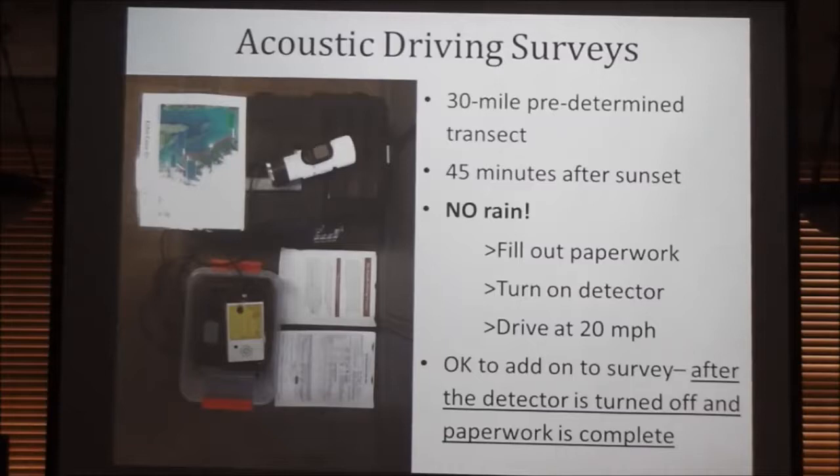Once you've done your survey — driven the 24 miles at 20 mph and filled out the paperwork — if you want to take the detector to your house, drive around town, go to places you remember seeing bats as a kid, go nuts. The detector kit is checked out for an entire week. If you get one official driving survey in during that week, we're happy. Then do a walking survey, a biking survey, put it outside your house, take it to your friend's attic — feel free to play around with it. We'll use that extra data differently than the transect data, but we'll use it, and we'll tell you what bats you have in your attic.